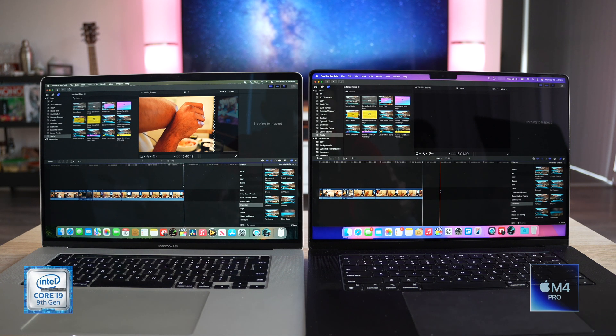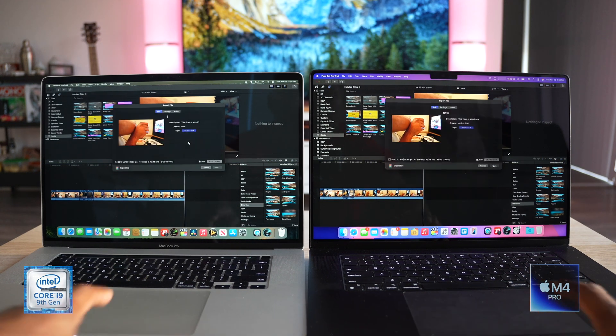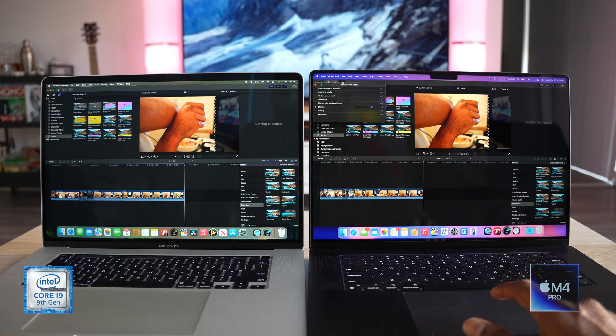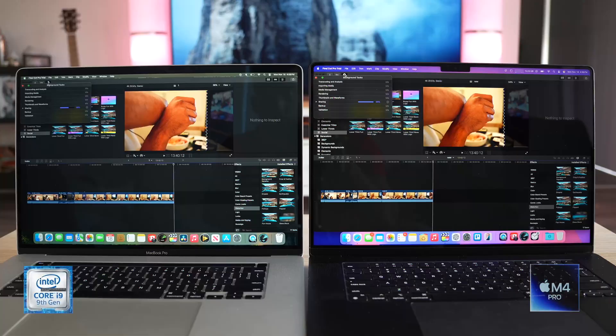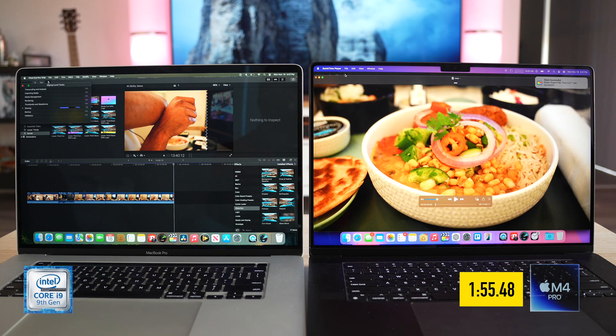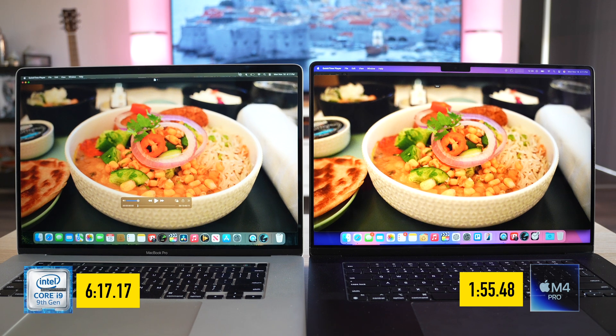I've added more clips, extended the footage to 14 minutes, and changed the energy mode to High Power — let's see what happens now. And this is more like it! The M4 Pro finishes in about 1 minute and 55 seconds, while the i9 takes 6 minutes and 17 seconds. So that's your real-world result — the M4 Pro dominates once you set it to High Power mode.